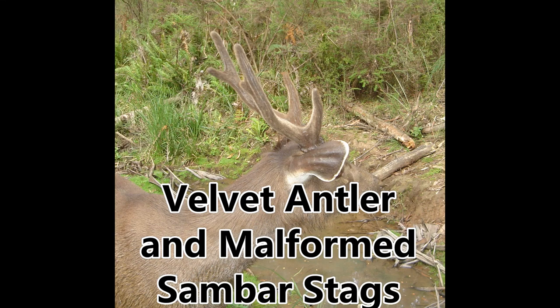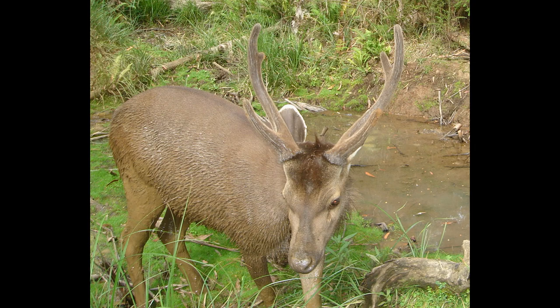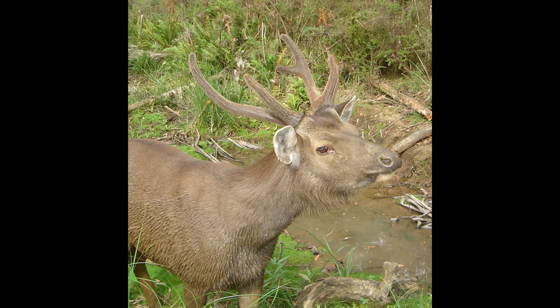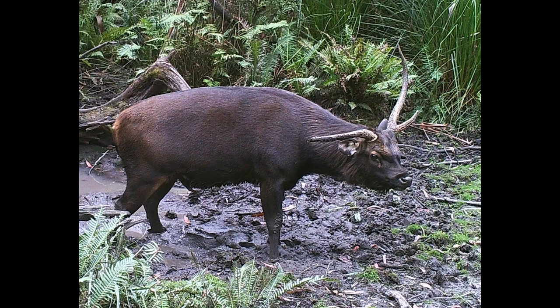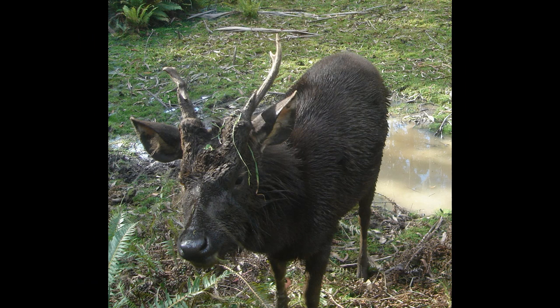For stags, the antlers that they grow will determine where they fit into the hierarchy of the resident population. Their antlers will determine where they get to live and feed, and whether they get the opportunity to pass on their genes. Having a well-formed set of antlers will enable them to fight for the right to become the dominant stag in their area.